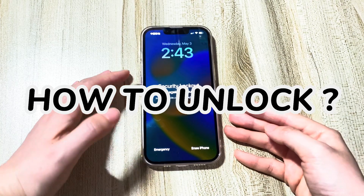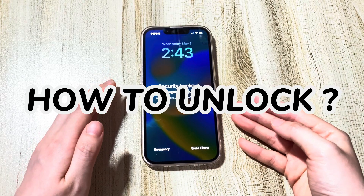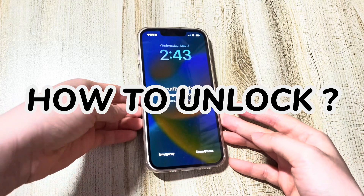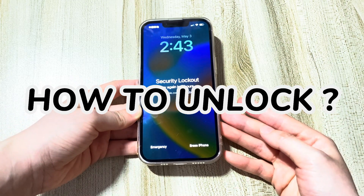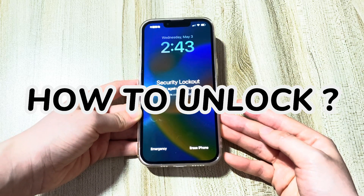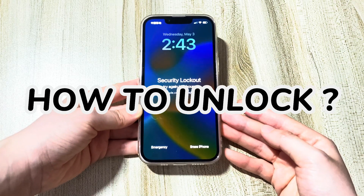You might also see the iPhone security lockout timer start counting down, saying try again in two hours 59 minutes, 58 minutes, or lesser. Instead, you'll need to factory reset the phone. This will delete everything on your phone. If you've backed up your content or data, you can restore from a previous backup when setting up your phone so that you can unlock security lockout without erasing data.